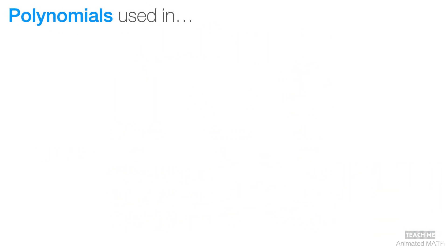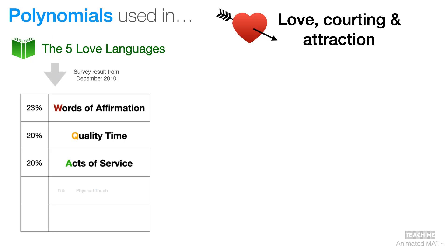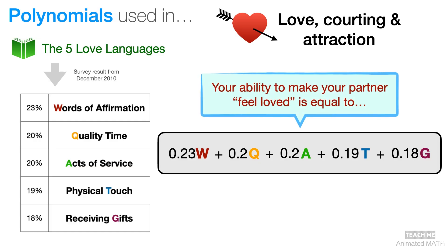And believe it or not, polynomials can also be used in the area of love. A book called The Five Love Languages was authored by Gary Chapman. In December 2010, 10,000 people took his online quiz, which resulted in a formula — and yes, what you're looking at right now is a polynomial. It says that in general, your ability to make your partner feel loved is determined by the values of your W, Q, A, T, and G, and which love language they respond to.